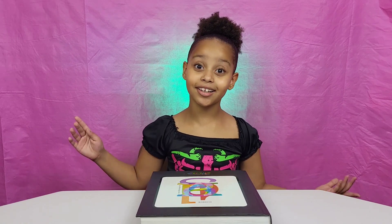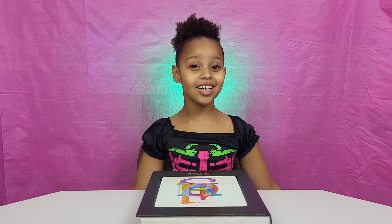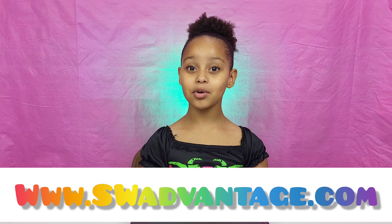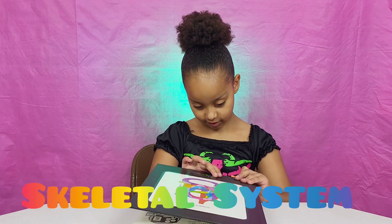Southwestern Advantage — where you can learn, where you can grow. Hey guys, welcome back to Aubrey's Learning Corner! Today we got this Southwestern Advantage science book, and today we're going to be talking about the skeletal system.